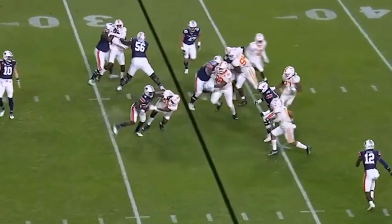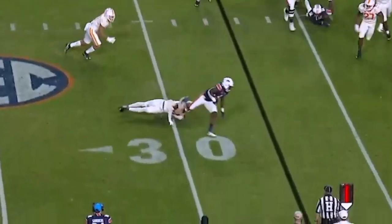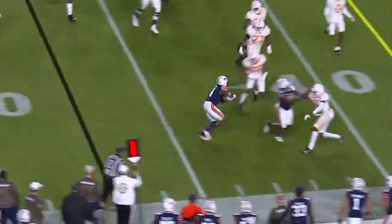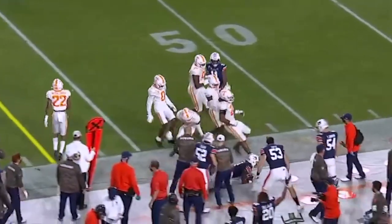And here it's congested. Stiff arm, stiff arm, stiff arm. Look at these broken tackles — this is pinball. Gets upfield, tough. Drags guys through. This is why they call this young man Tank.